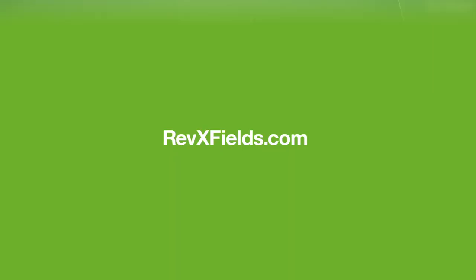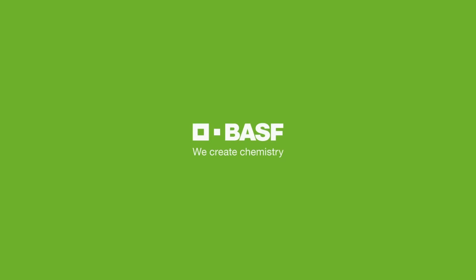To learn more about how BASF plant health fungicides perform in your backyard, visit RevXFields.com. Experience the difference.